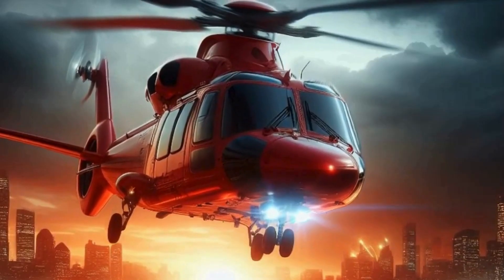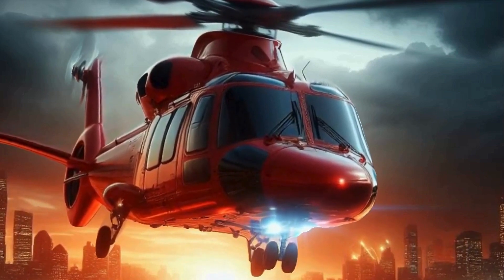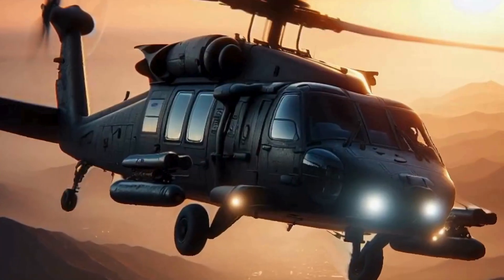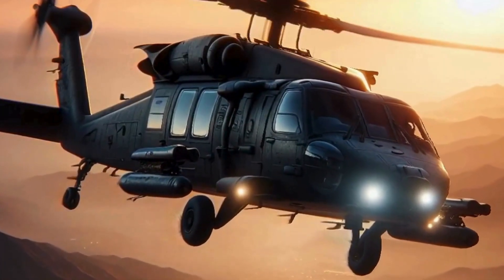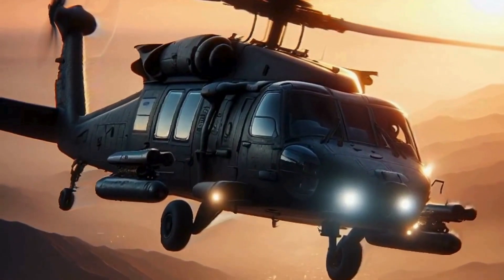Now that we're airborne, it's time to have some fun. Helicopters are incredibly versatile machines, capable of performing a wide range of maneuvers, from gentle turns and climbs to daring aerobatics. The sky's the limit when it comes to helicopter flight.